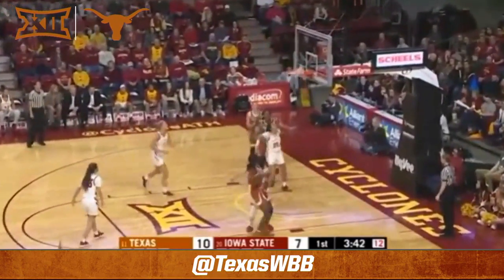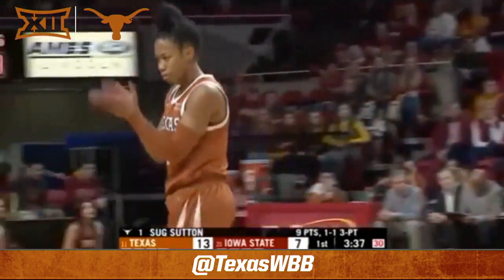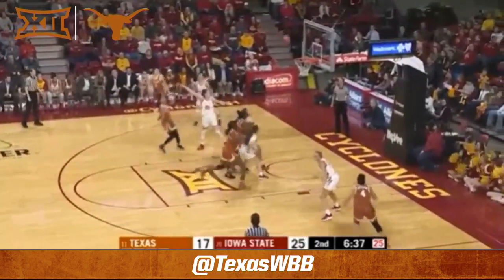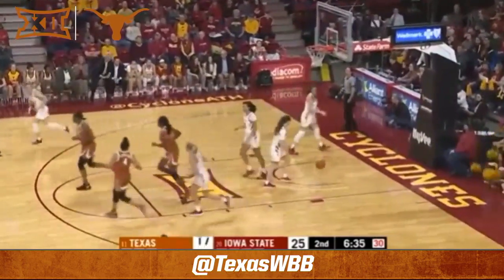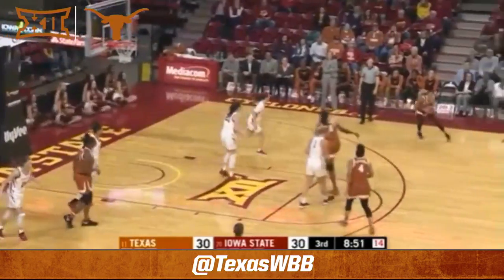Suge Sutton for three, top of the key — it's up and in. Wow, what a shot by Suge Sutton. The junior pushes it up the middle of the floor, she pops one up and over to Bridget Carlton. That's an All-American type play by Suge Sutton. Arms up by Mayer.